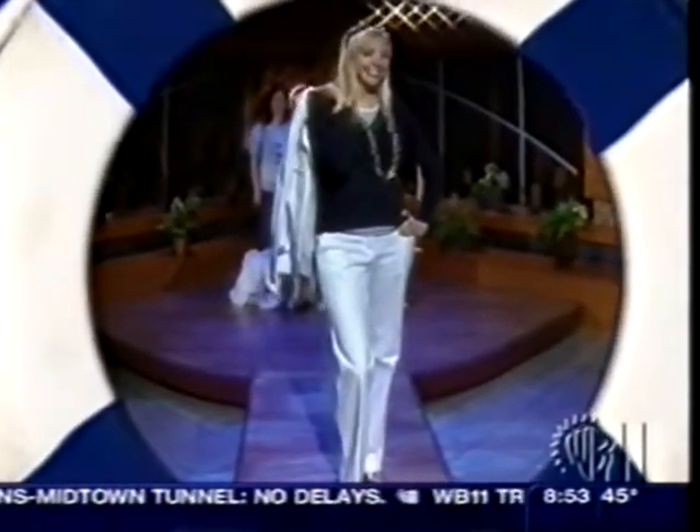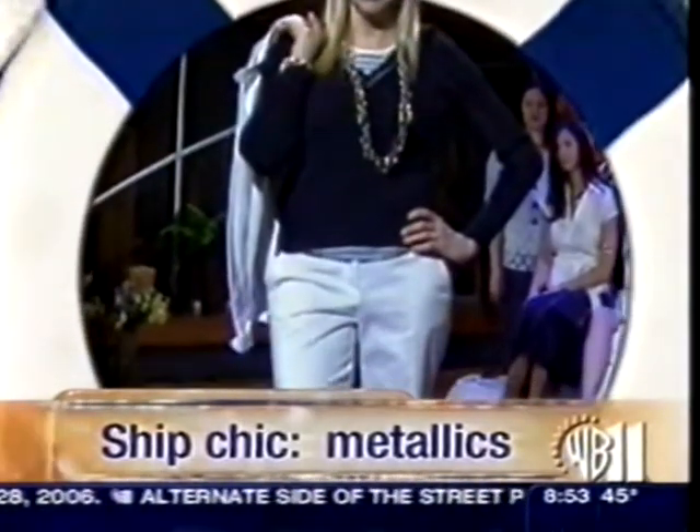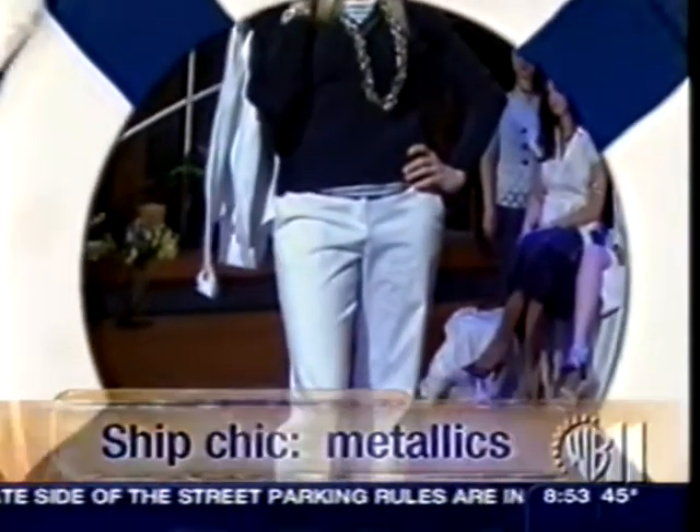Just your classic navy and white — add metallics. It's a look for the office. The sweater, the stripy t-shirt, the stretch white pants, all from Liz Claiborne. Add the metallics: the jewelry, the necklace, the big chunky chain necklace, and the stacked sandal in metallic gold. It just reads sailor, it reads ship, it reads yacht — it's very chic.